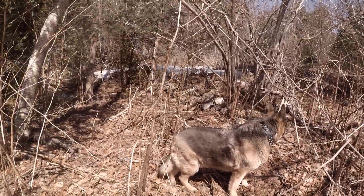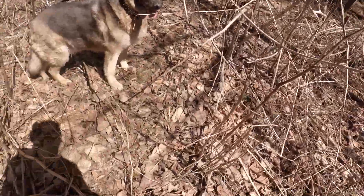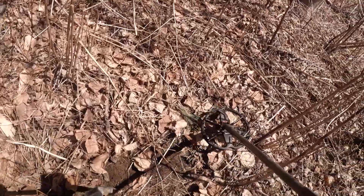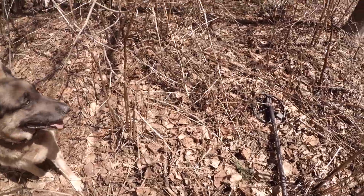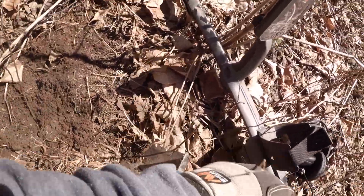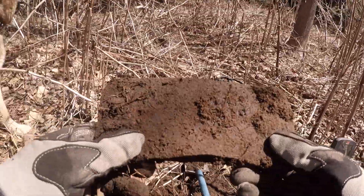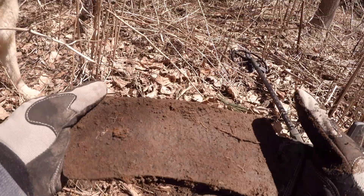An old foundation there. Got a big signal here. Let's see what we got. Double axe head! Cool. Sweet. What a find.